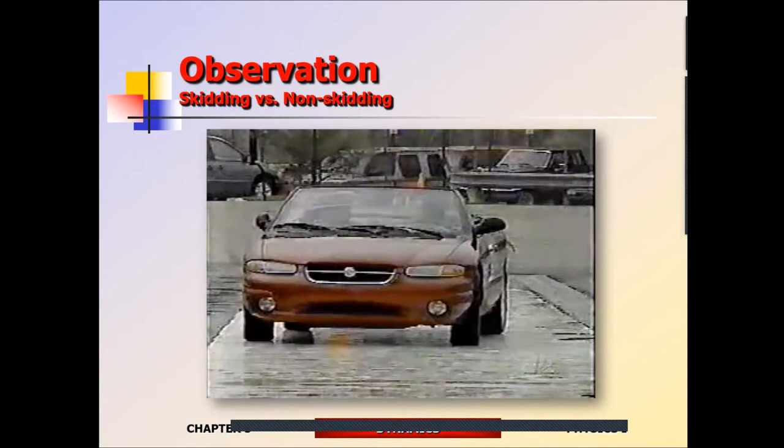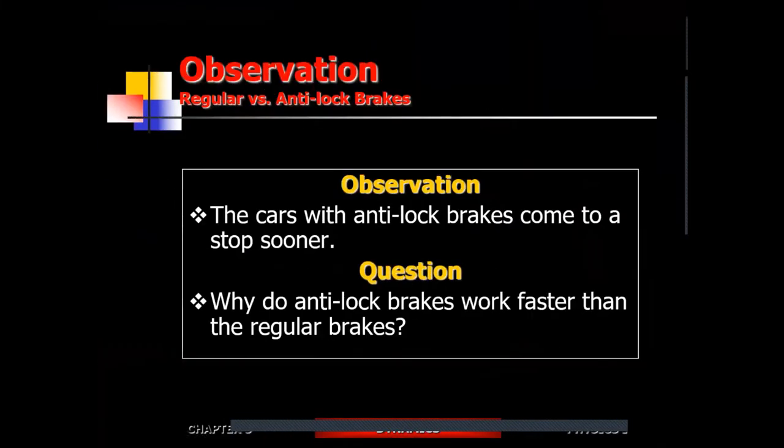The short answer is that anti-lock brake systems generate more friction. But the full question is: how does interrupted, variable friction generate more friction than continuous friction? To answer that, you need to dive into the nature of friction and have a really good understanding of it.